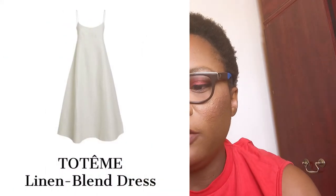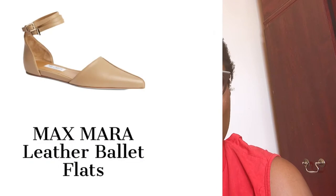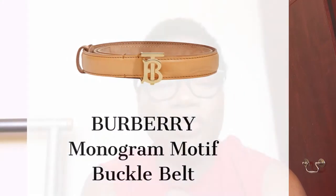The next item is a linen dress by Totême. The best way to wear this linen dress is with a straw hat and a straw bag — I love the combination of the two. I opted for flats this time because the dress looks very summery and holiday-ready. It's a white linen dress you can wear alone or paired with a belt — I'd recommend a nude belt by Burberry.